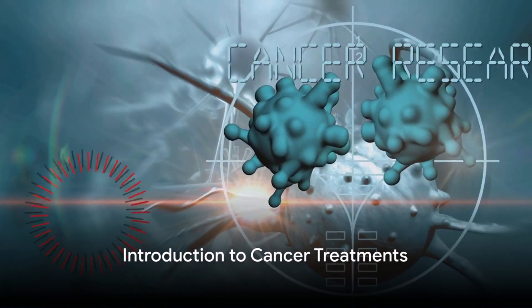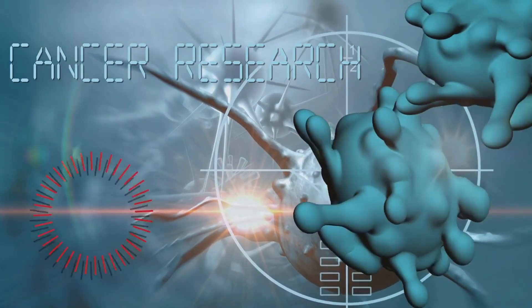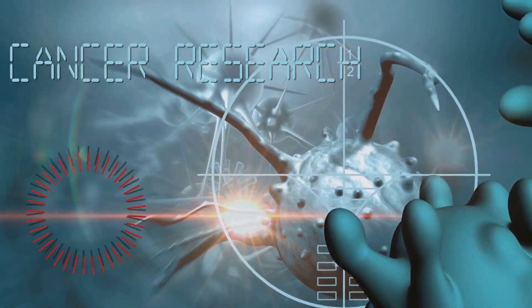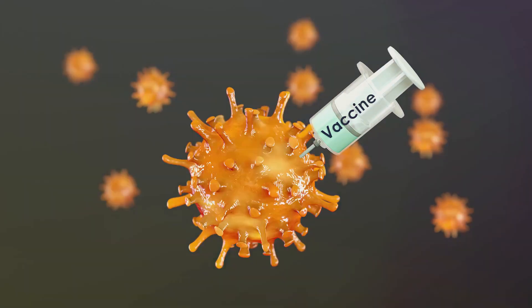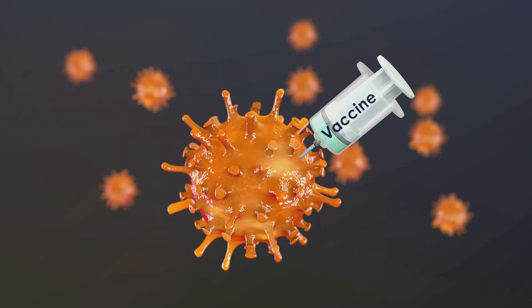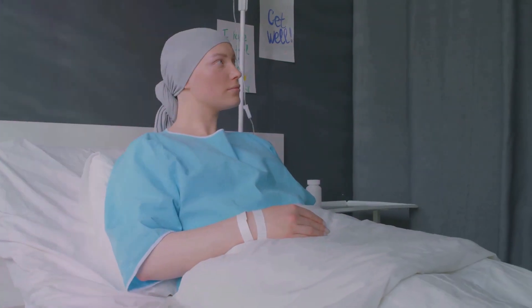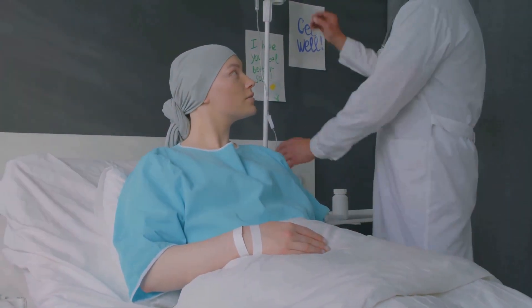Welcome to Healthy Journey. Do you know what your options are when it comes to cancer treatments? It's a question that warrants contemplation. The world of medical science is constantly evolving, and with it, the strategies for battling cancer are becoming more refined and effective. Two such strategies that have emerged as powerful tools in the fight against cancer are immunotherapy and chemotherapy.